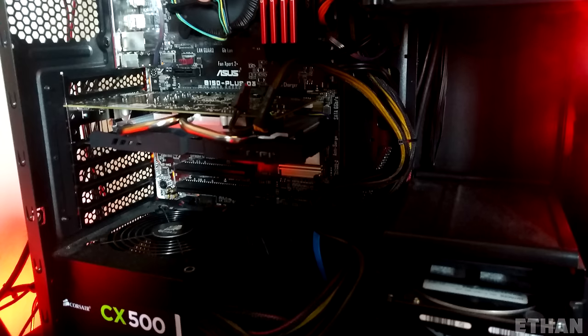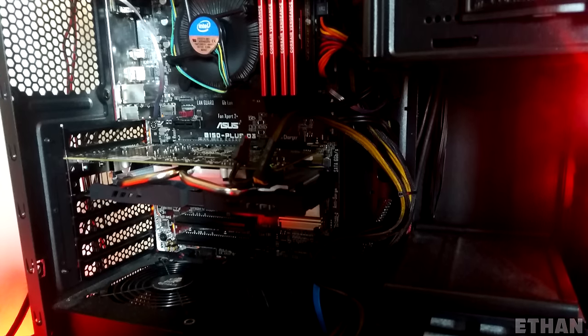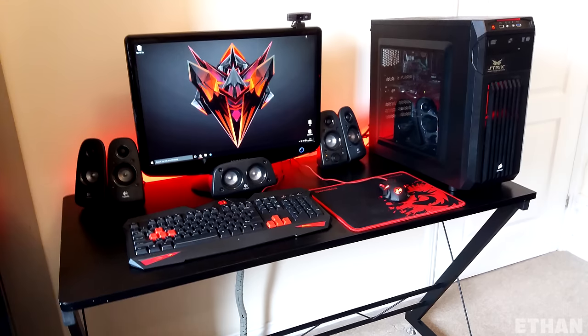The PC powering the setup has a 6600K and an R7 370 with 16 gigs of RAM. Overall a pretty sweet black and red setup with little complaints. Thank you Ethan for entering.